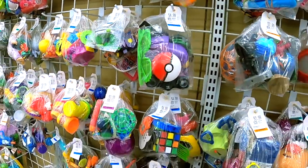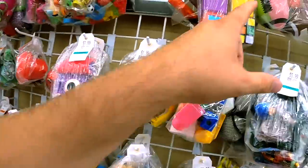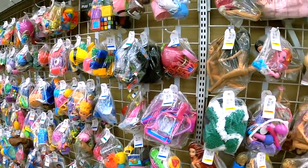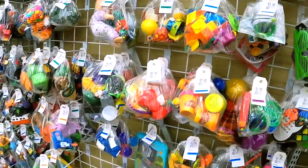Peppa the Pig, a Pokeball Rubik's Cube, another Rubik's Cube — there's a lot here, don't get me wrong. But not saving anything. That's all right though.